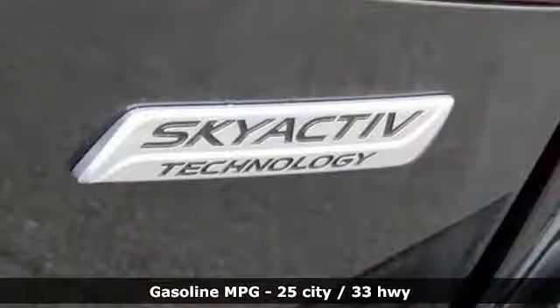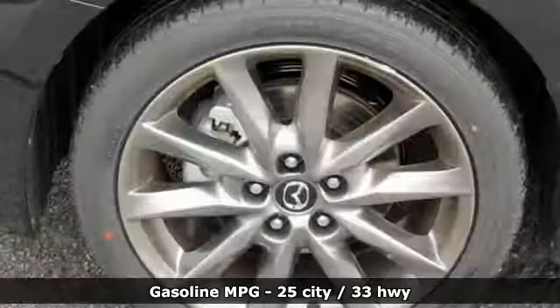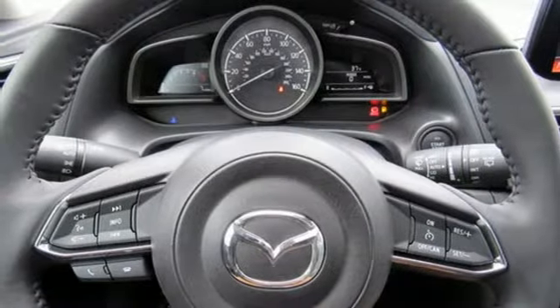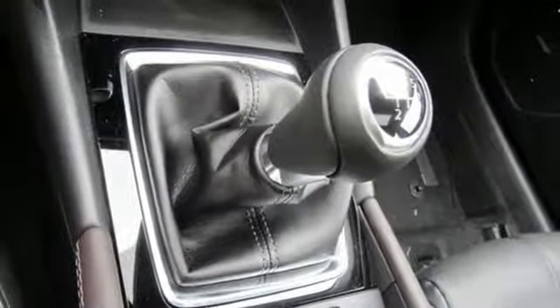It comes with all the amenities you need: streaming audio, doors and push button start proximity key, dual zone climate control, wireless phone connectivity, front heated bucket seats, inline 4-cylinder engine, power sliding sunroof, gas pressurized shocks, and power heated mirrors.